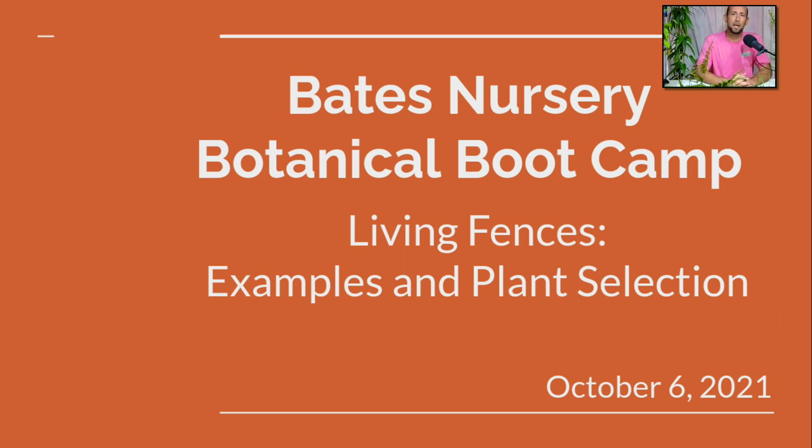Good morning, this is Ben at Baits Nursery. It's Wednesday morning, almost noon, and today we're going to talk about living fences. We're kind of getting into the spooky Halloween season, but one more landscape topic before we get into that. Living fences is something I've dealt quite a bit with — the demand has been growing over the years. Green walls, living walls — there's a lot of different terms, and that's what we're talking about today.